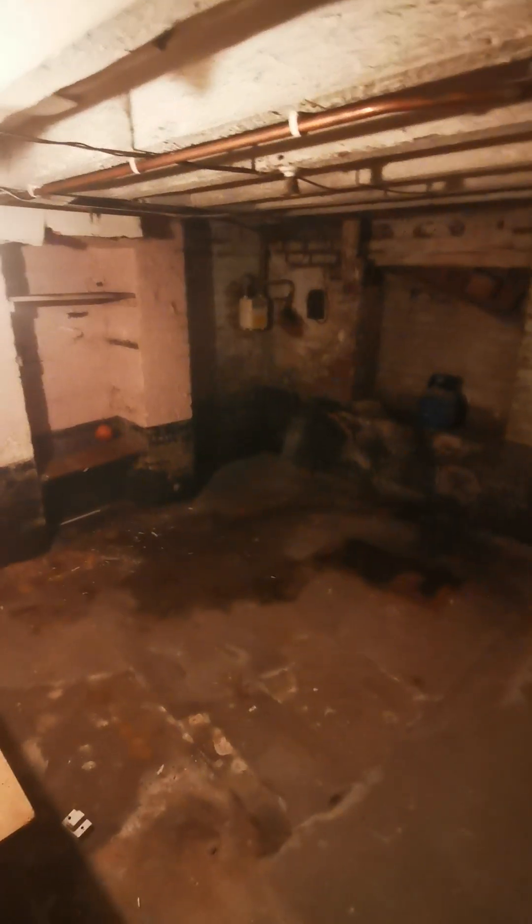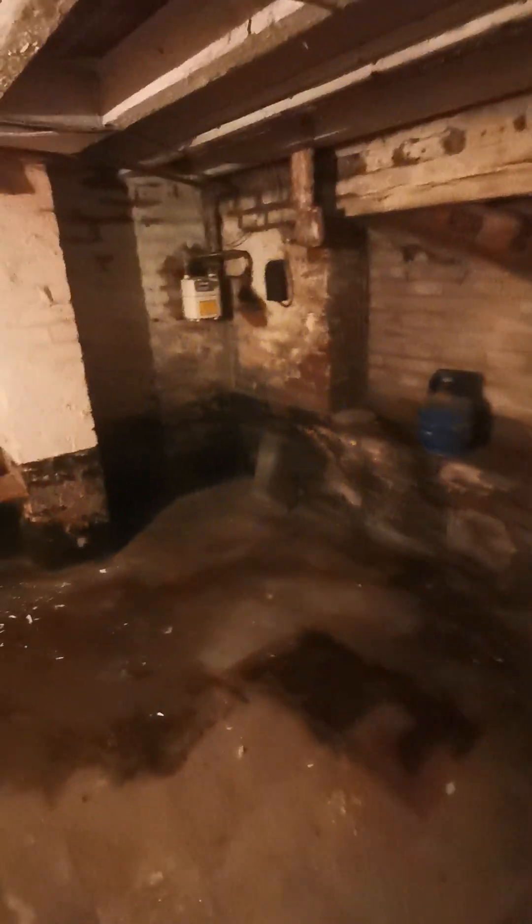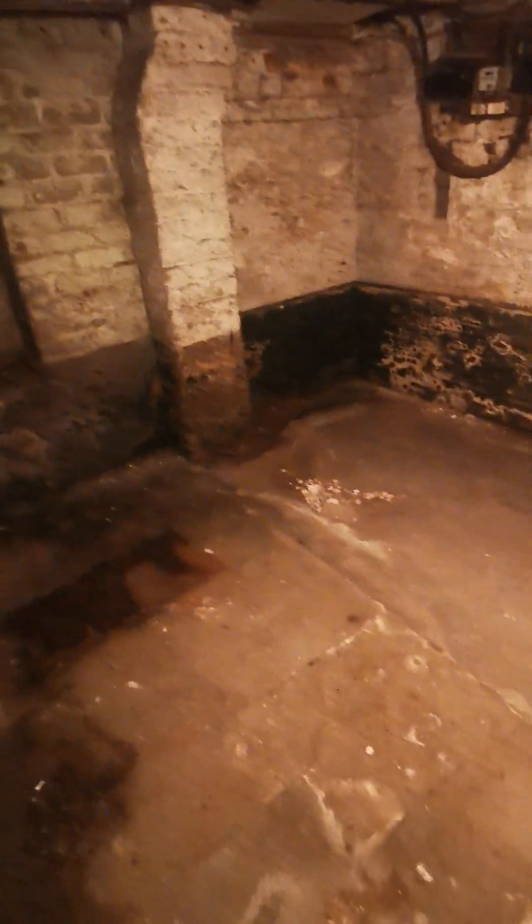In terms of head height in the basement, it's about one meter eighty, so most people would be able to stand up straight. This is where the gas meter is located. It would be handy as a place for storage, just for keeping things. There is power down here as well, which is useful for lighting.